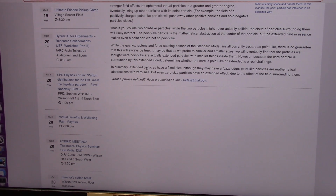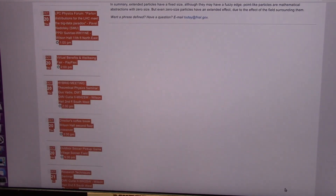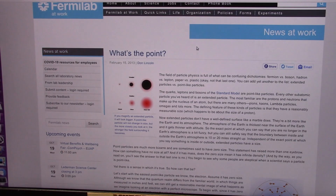In summary, the extended particle — the black one — is fixed, although it may have a fuzzy edge, and that's the color. The point-like particles are mathematical abstracts, zero size, which I don't agree with. I say they have a certain size: 0.0435% of mass. So that leaves 95.65% as dark matter — and that is the dark matter, right there. They call it a muon neutrino.